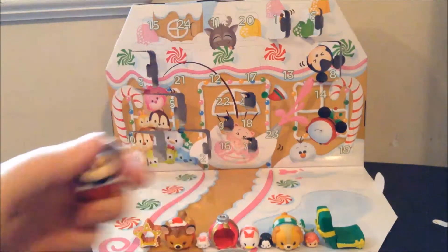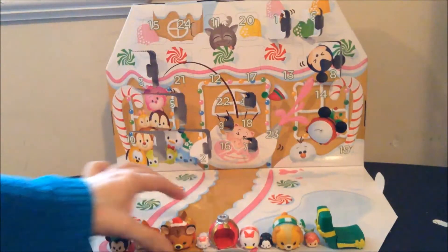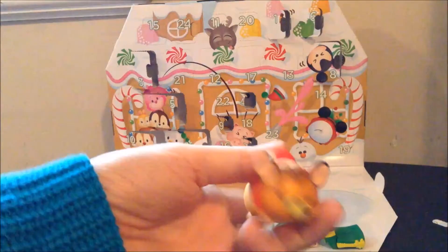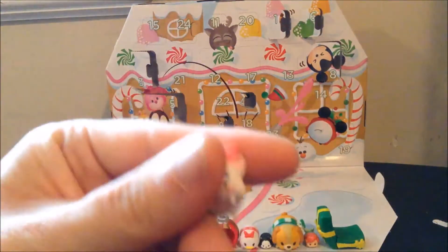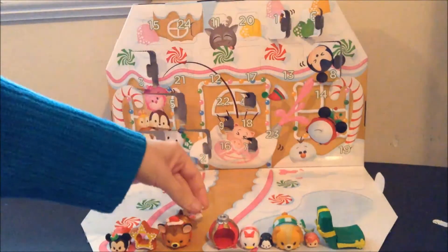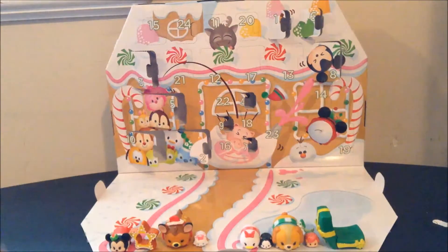Day one was Minnie Mouse, day two was the star cookie accessory, day three was Bambi. Day four is teeny little Marie the cat, day five was the ornament accessory for the medium Tsum Tsums.